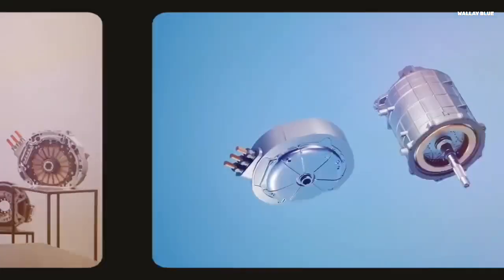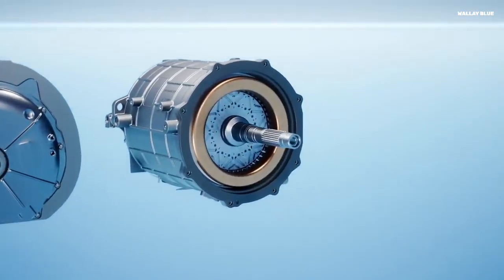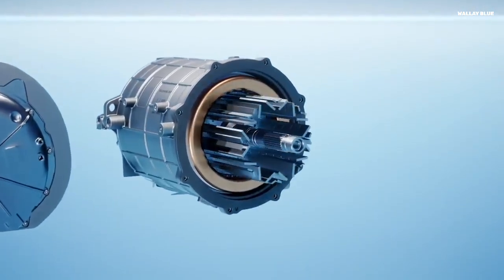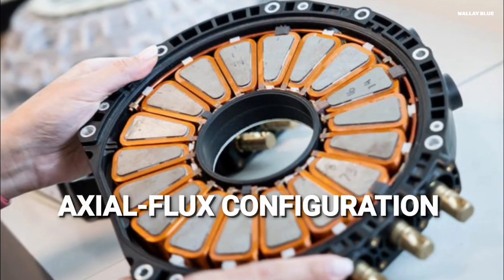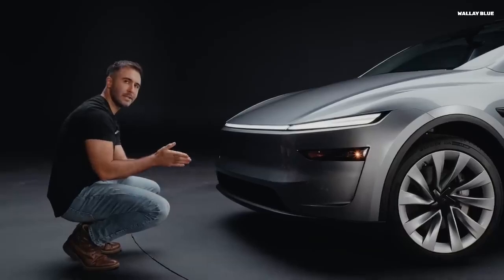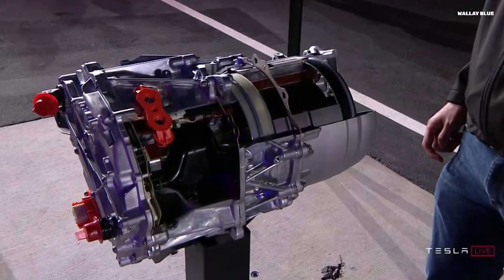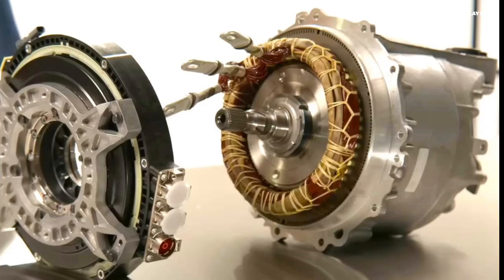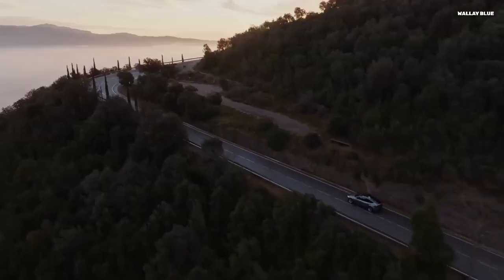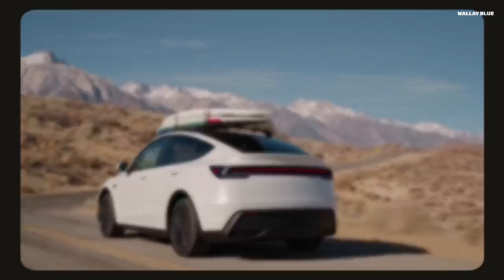Understanding the technology — the axial flux advantage. Electric vehicle motors are undergoing a quiet revolution, and at the heart of it is a shift in architecture, from the traditional radial flux design to the more advanced axial flux configuration. Most EVs today rely on radial flux motors, where the magnetic field flows perpendicular to the axis of rotation. These motors are typically cylindrical in shape, offering moderate power density and good cooling efficiency. They fit well within conventional vehicle layouts, making them a reliable choice for mainstream applications.